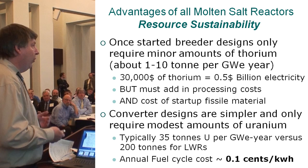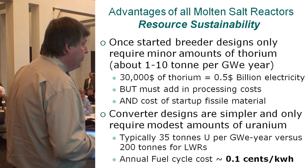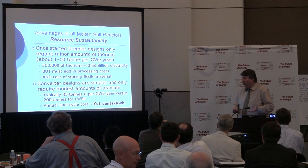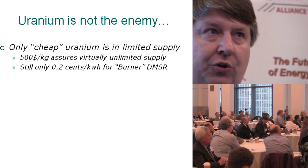Giving you a half billion dollars' worth of electricity. But when you're talking fuel cost, you must add the fuel processing cost and the cost of that starting fissile material. Converter designs are simpler and only require very modest amounts of uranium when running on low-enriched uranium. Oak Ridge's main design, the DMSR, typically requires about 35 tons of uranium per gigawatt year versus about 200 tons for a light water reactor. And uranium is not the enemy.